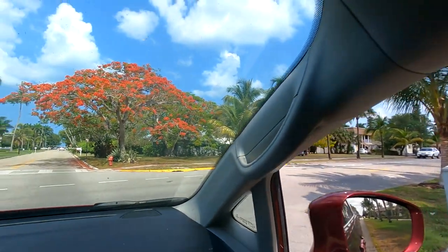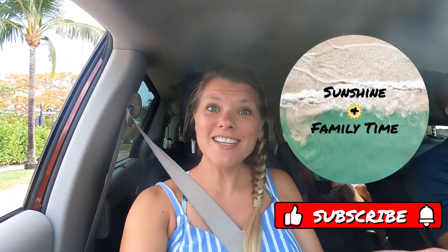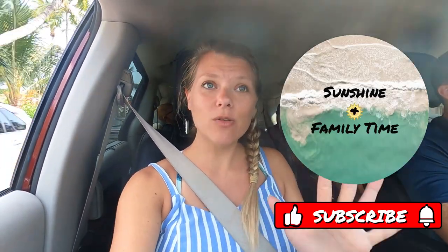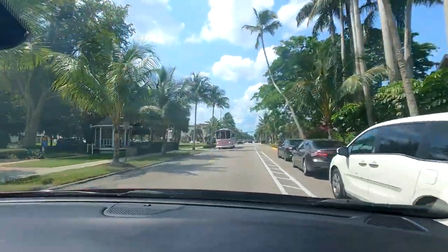Beautiful orange blossoms on that tree there. Hello everybody, we are now in Naples — it was about an hour drive from Sanibel Island. It's the next day; we went to our hotel and stayed overnight. Here's a pink trolley — we're just going to look at some of the sights and then go out to the pier and the beach today.